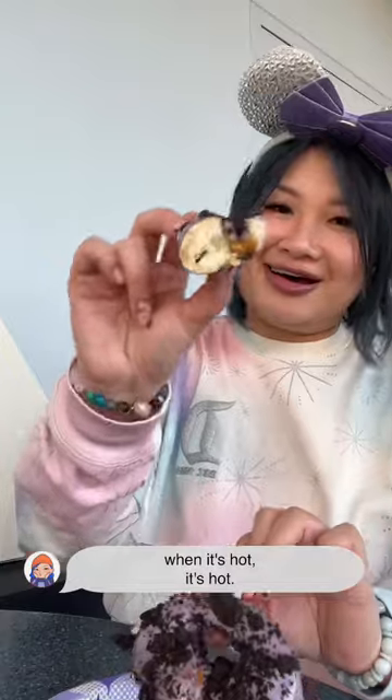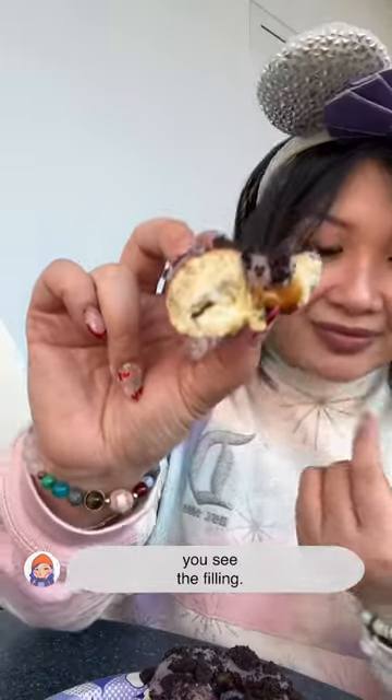Oh my god, when it's hot, it's hot. You see the filling? Warm, sticky, nice. It's a cream cheese filling that I love.